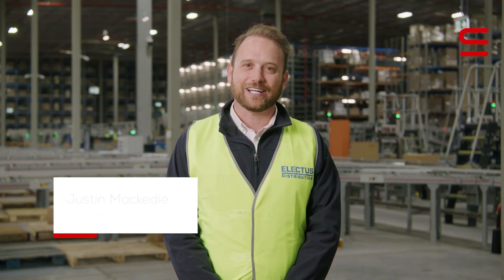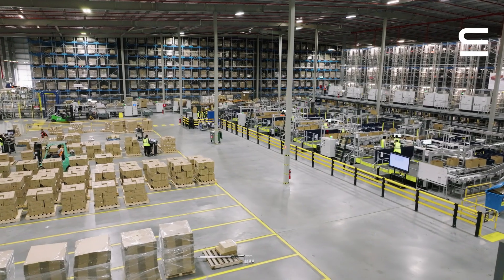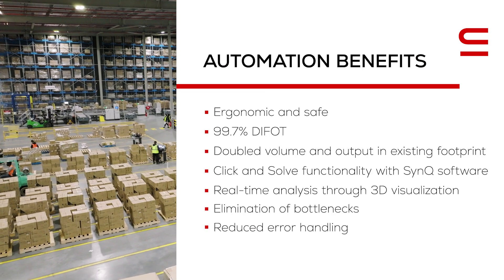Swisslog was chosen for their ability to provide a complete end-to-end solution that was tailored to Jaycar's needs. One of the requirements was the capability to expand in the years ahead.